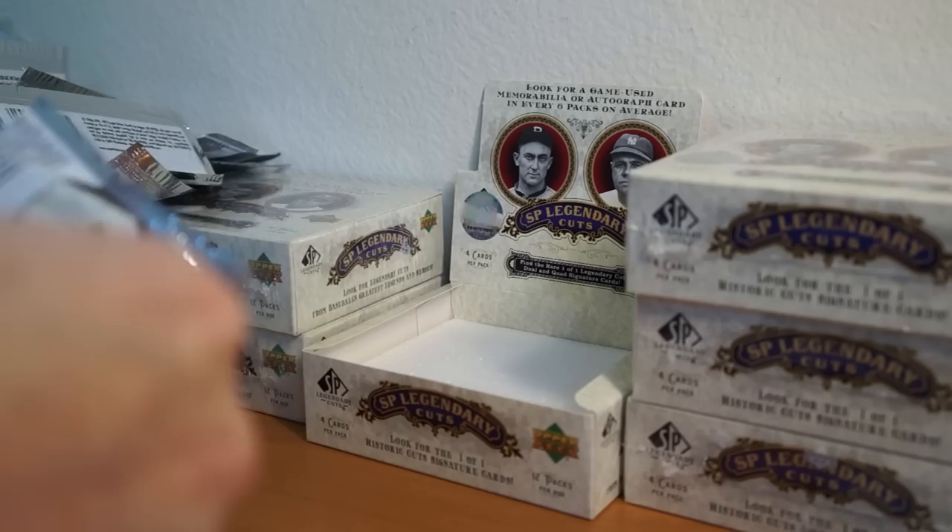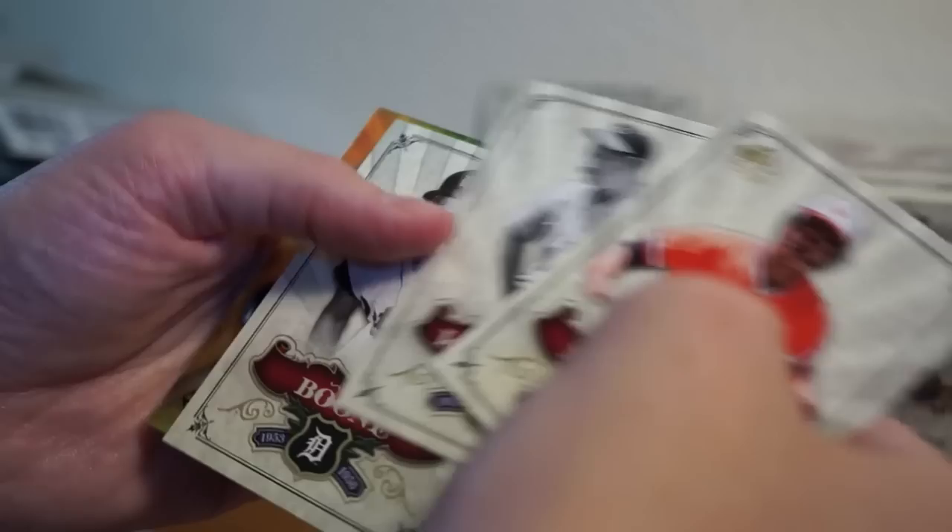Bob Lemon, Frank Robinson, Vidrich, Higby. Last pack. Ray Boone — looks like we got a hit here. Eddie Murray, Ernie Lombardi, Jim Rice. I think I have one of these — maybe, I'm not sure.